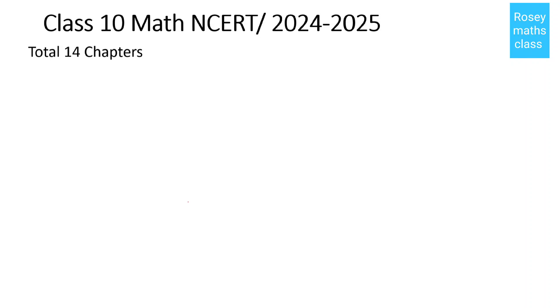Hello students. In this video we shall discuss Class 10 Math and CRT chapters for the year 2024-2025. In total there are 14 chapters.